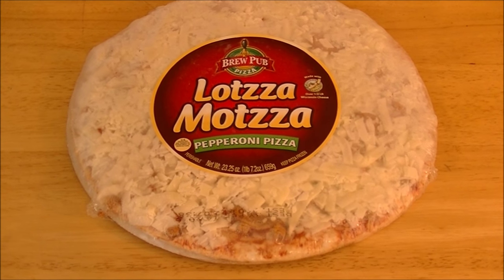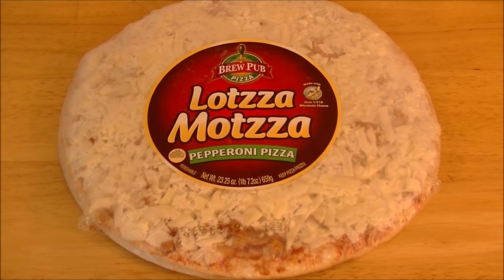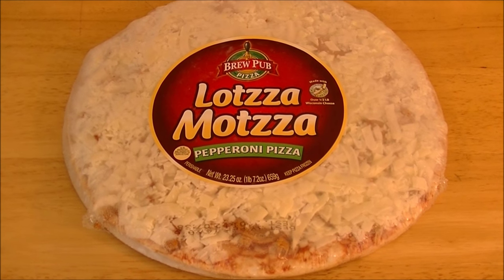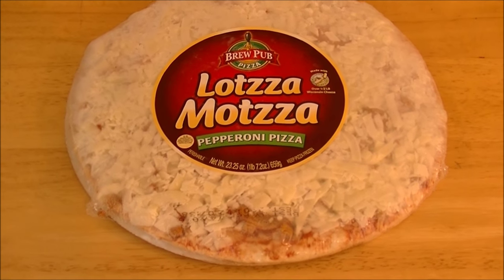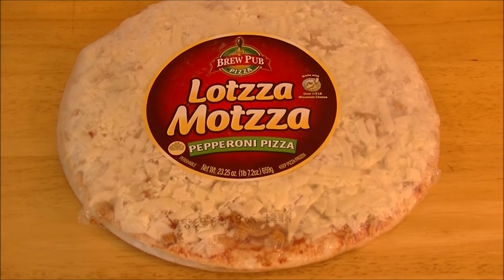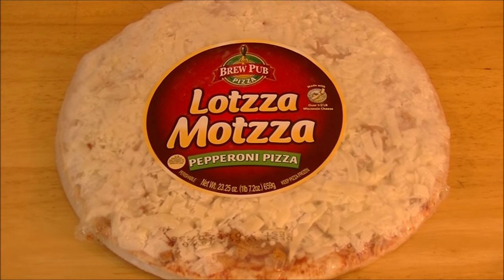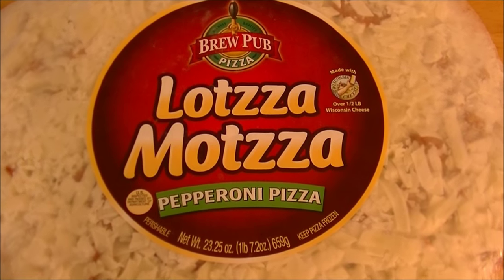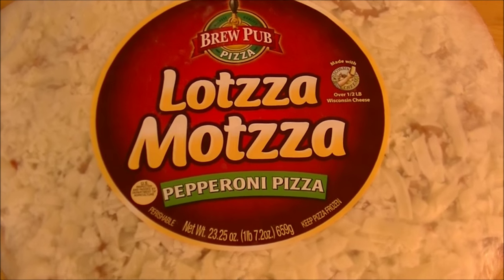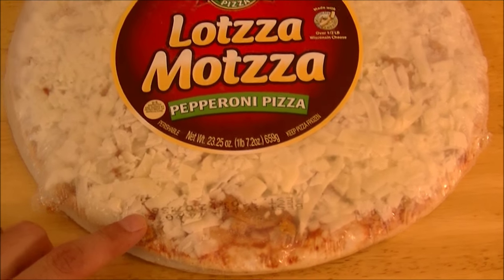Anyhow, this is a pizza made by Bernatello, I believe it's called. They also make a couple of other brands of pizza, including Roma Pizza and another one that you'll see at Harris Teeter a lot of times, which is called Bellatorio — they do a thin pizza. Anyway, Lotza Matza by BrewPub, and the reason it's called Lotza Matza is obvious, taking a look at it here in the package.